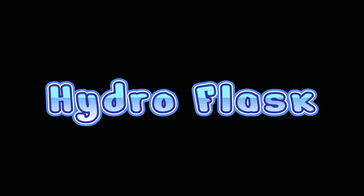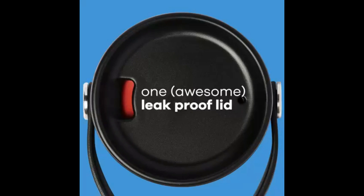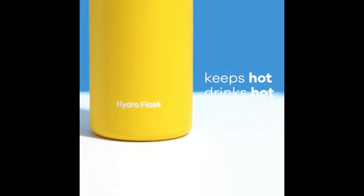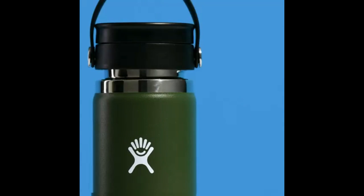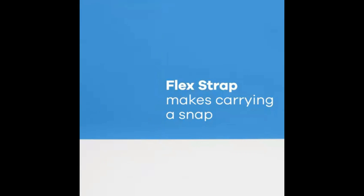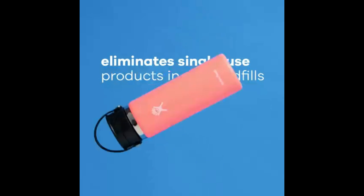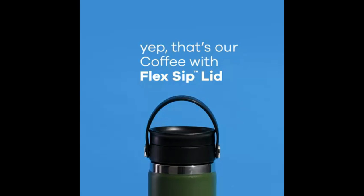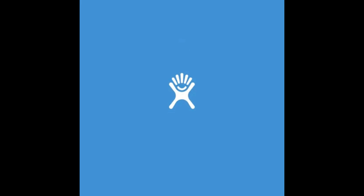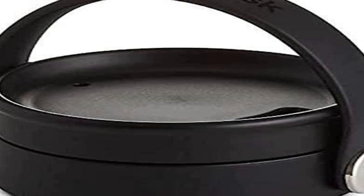Number four on the list is the Hydro Flask. Hydro Flask is another go-to for water — in fact, it was named our best overall bottle because so many people sung its praises. The materials and build that keep liquid cold also keep liquid hot, as Strategist editor and avid coffee drinker Maxine Builder can attest. She particularly likes the model with a flex sip lid: it's a lot easier to manipulate on the go and actually keeps the hot coffee in there.